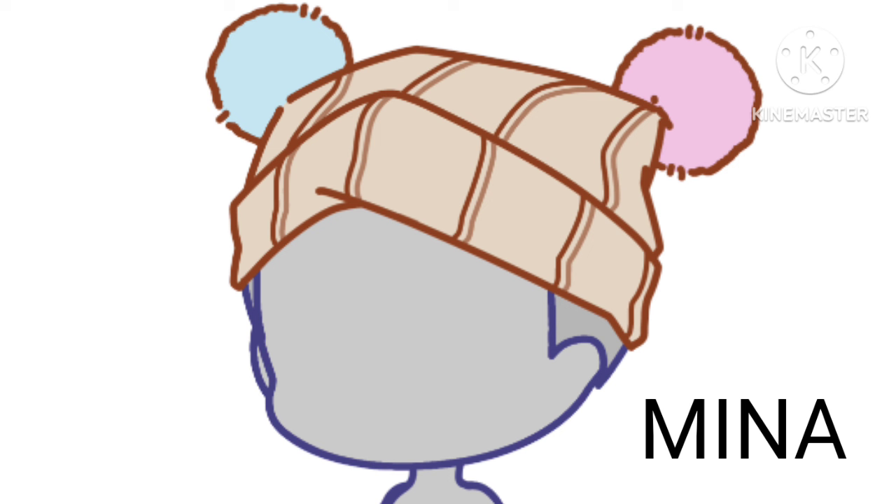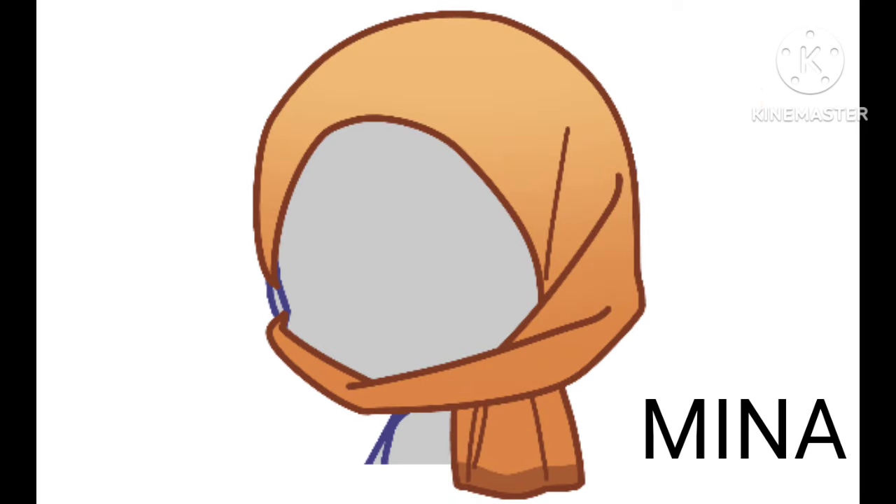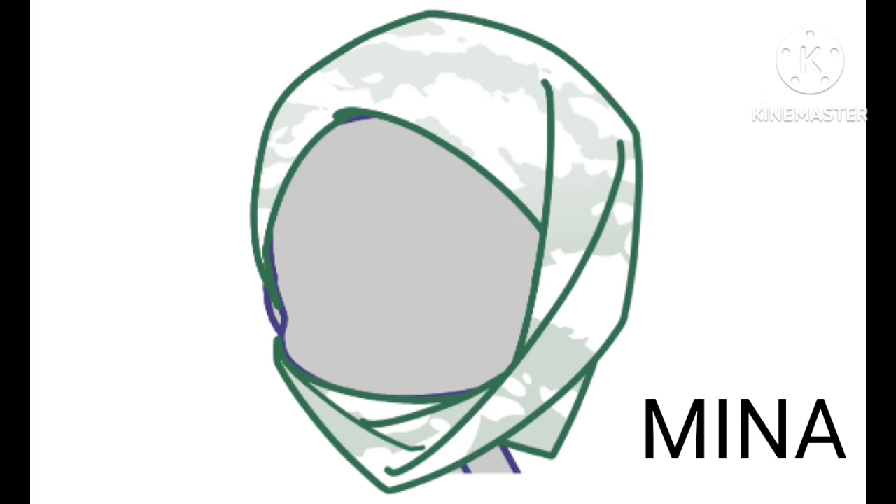This is a very cute hat. The fact that both these woolen balls have different colors — so cute. A hijab, correct me if I'm wrong. This one has these cute cloud patterns, so pretty.